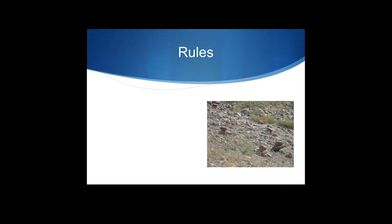So do you know what those rocks are saying? Because it's a rule. The red rocks are a rule for mines. It's like, don't walk here. That's kind of what the rule is.